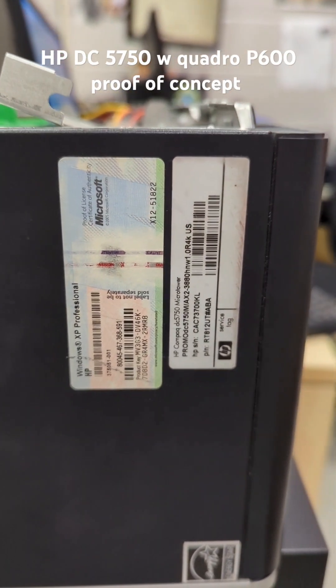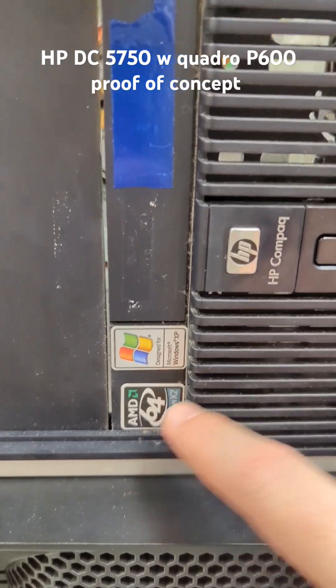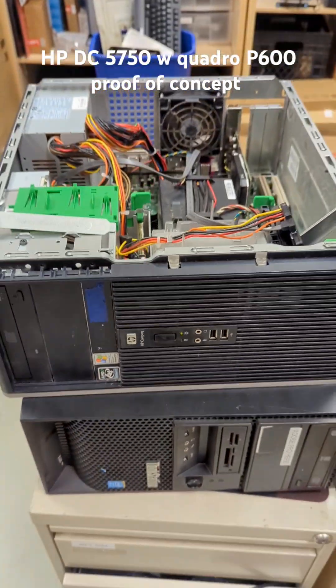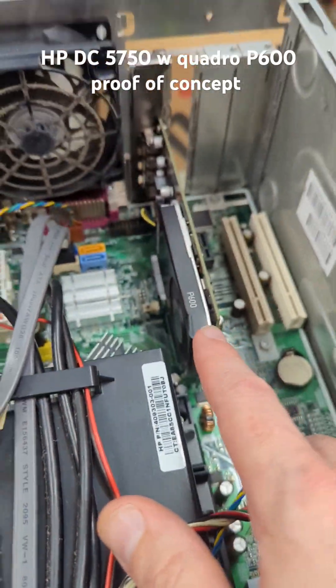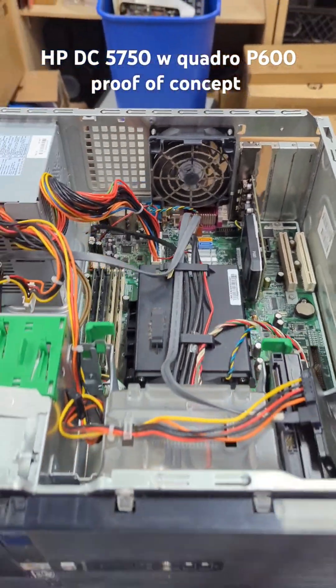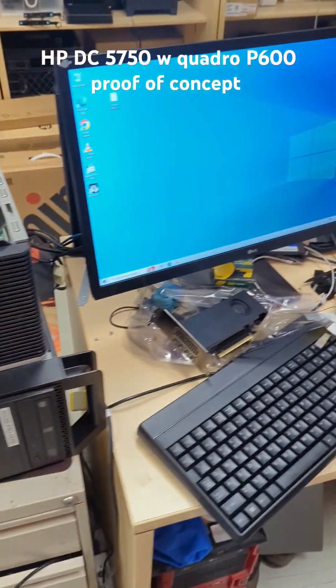What's going on folks, we got a really old computer originally made for Windows XP. I think this is the first 64-bit dual core system that HP made, and I want to do a quick review with a P600 video card — basically a proof of concept that some ancient, ancient computers are still just as good as some cheap, junky ones that we get these days.